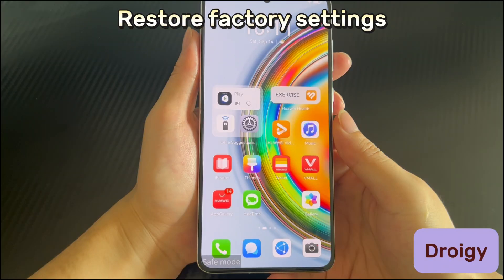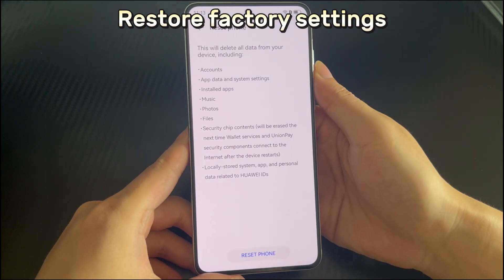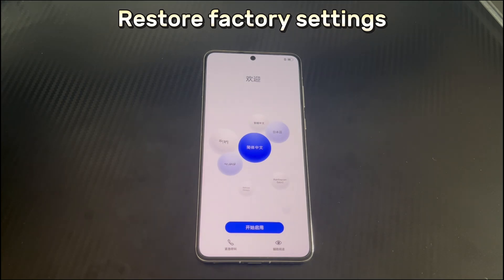Method 6 is to restore factory settings. If no other method works, your last option is a factory reset, which deletes all internal data and restores the phone to factory condition — including contacts, messages, media files, and apps. Be sure to back up your data first. To reset: open Settings, scroll down and select System and Update, find and select Factory Reset, then tap the Reset Phone button. After the reset, you can re-transfer your backed-up data.